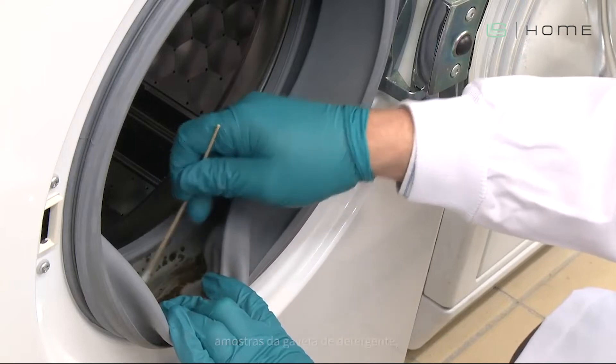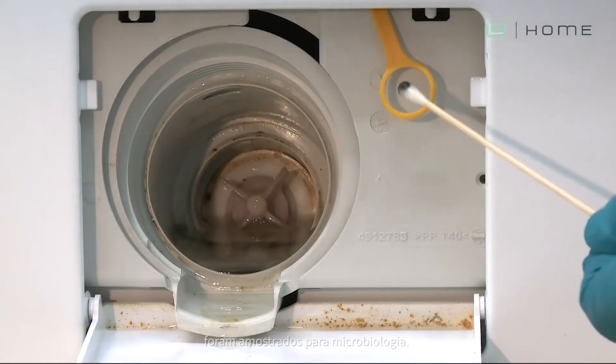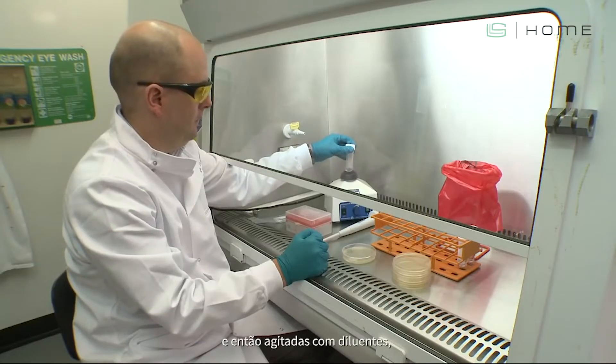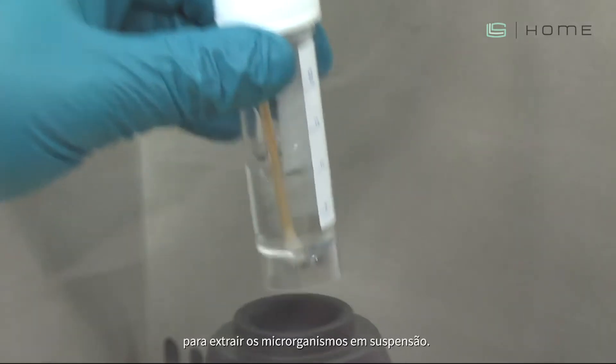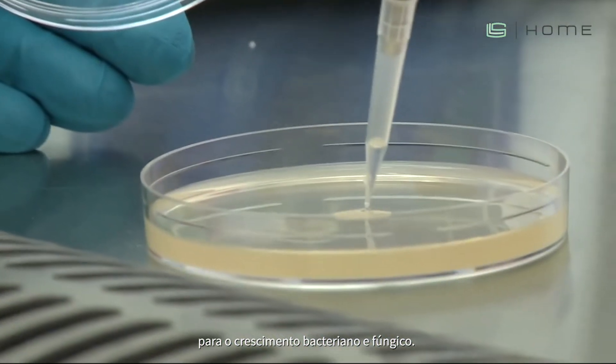Every five cycles, the detergent drawer, drum seal, and sump was sampled for microbiology. Ten centimetres squared areas were swabbed, then vortexed in diluents to extract the microbes into suspension. Solutions were plated onto non-selective media for both bacterial and fungal growth.